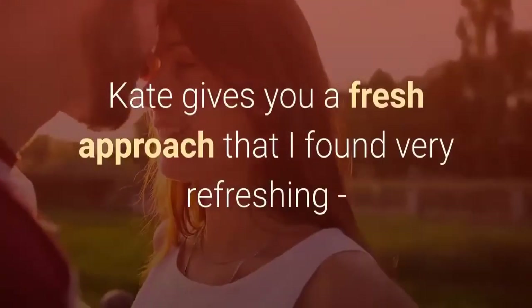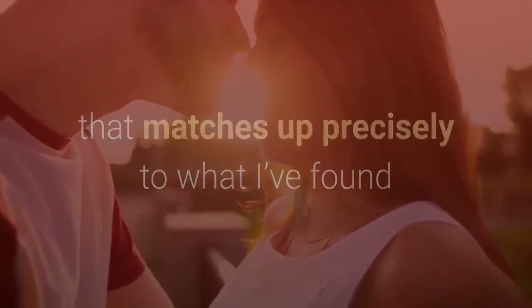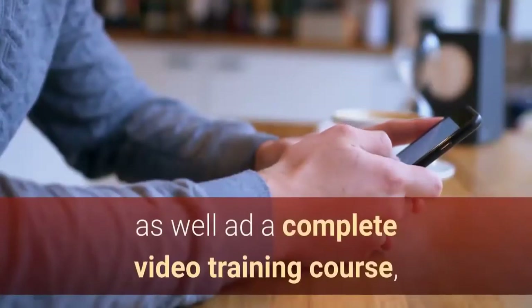Kate gives you a fresh approach that I found very refreshing, and it's all based on real psychological research that matches up precisely to what I've found to be true in my own real life experience.